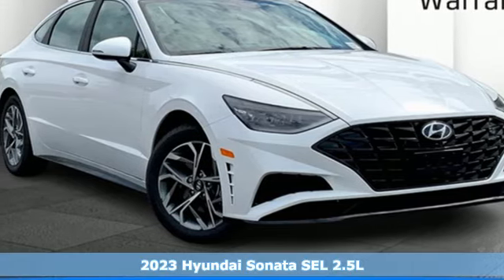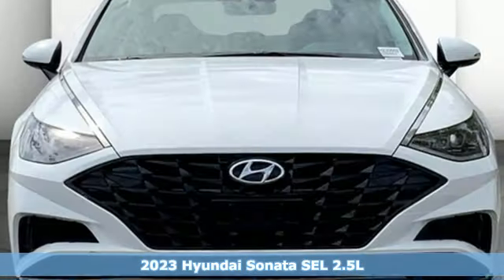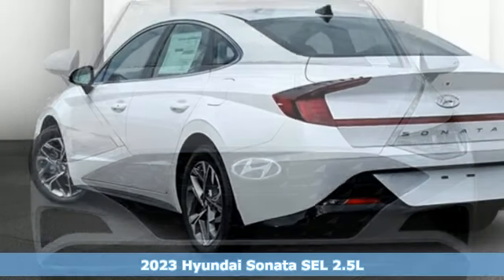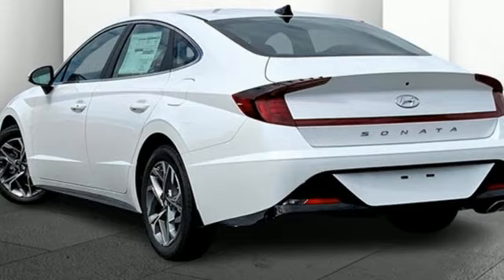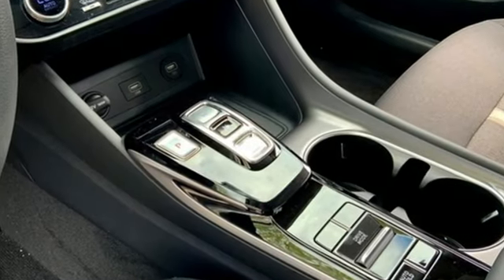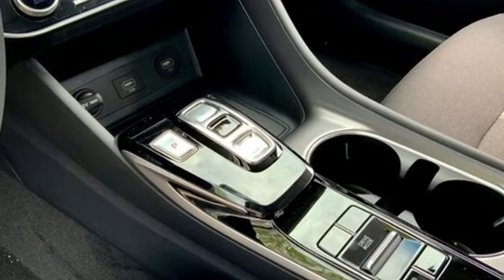It's a 2023 Hyundai Sonata — challenging convention to find a better way. It's the Hyundai way, and it comes with all the amenities you need: integrated navigation system with voice activation, doors and push button start, proximity key, dual zone